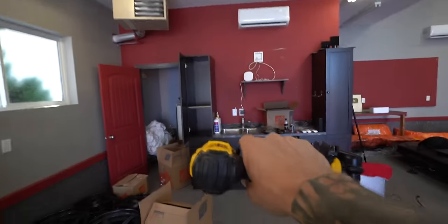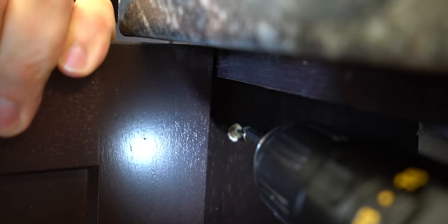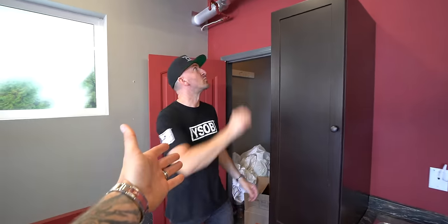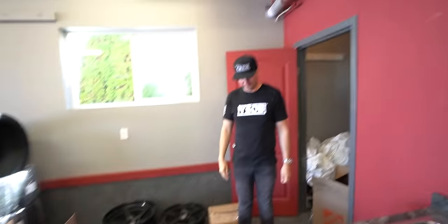First things first, we've got to remove these ugly brown cabinets. The battery's almost dead. Two screws so far. First cabinet is unscrewed. One down, two to go.